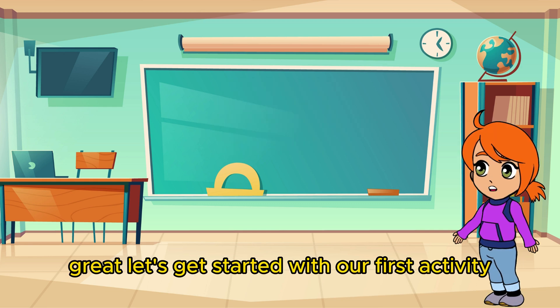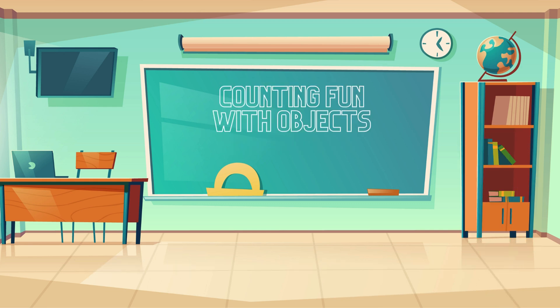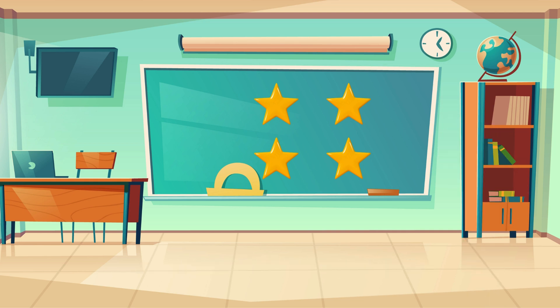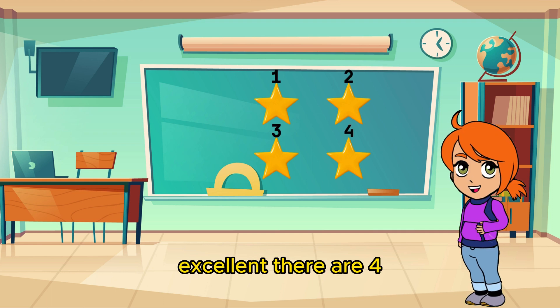Great! Let's get started with our first activity. Look at all these magical objects. How many stars do you see? Excellent! There are four!